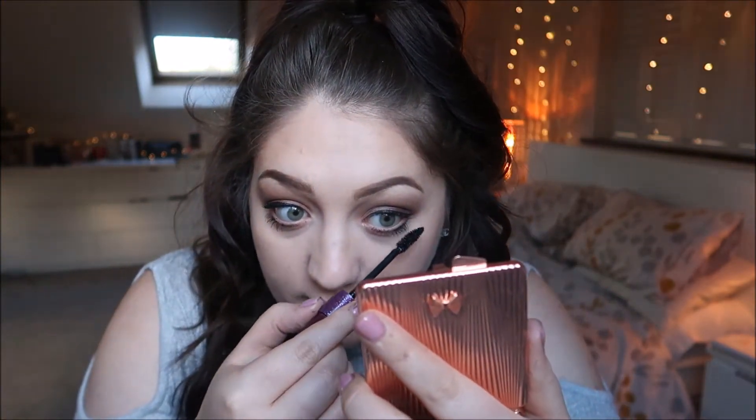For eyeliner in the waterline I've been using the Body Shop Eye Definer crayon which I got in their advent calendar, in the shade Black/Noir. I just pop this into the waterline.